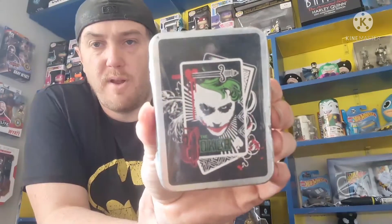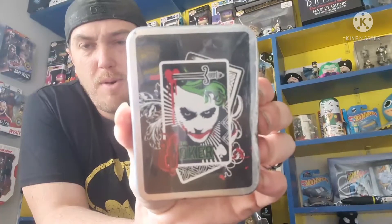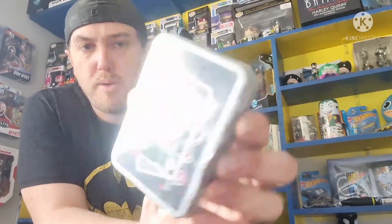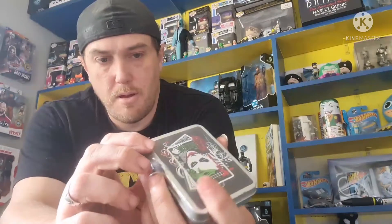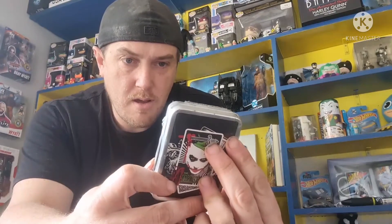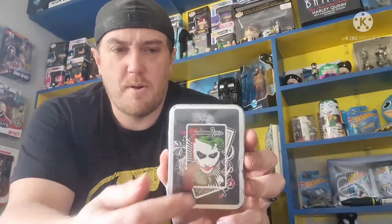And here we have Joker playing cards - by the looks of it Dark Knight, like the other set I got which is the Batman villain set. I haven't decided if I'm going to open it - I probably am going to open that set. This one I might open just to see what the cards actually look like, if they all look like Heath Ledger's Joker or not. Very cool, still in the plastic wrapping. It's a nice little tin there - it doesn't say what year it came out, so I'm not too sure. I might open it and see first.